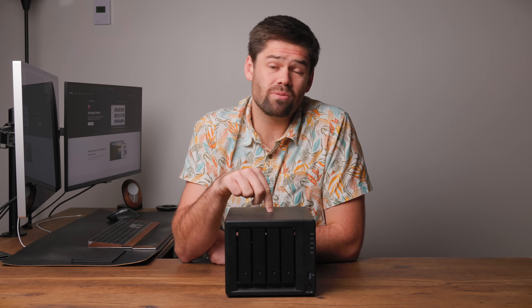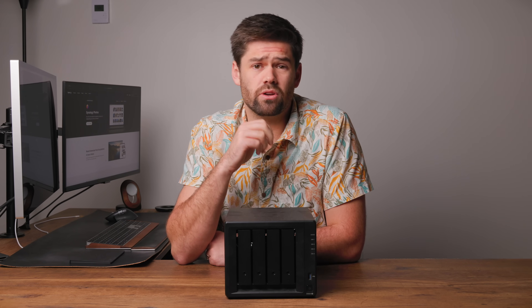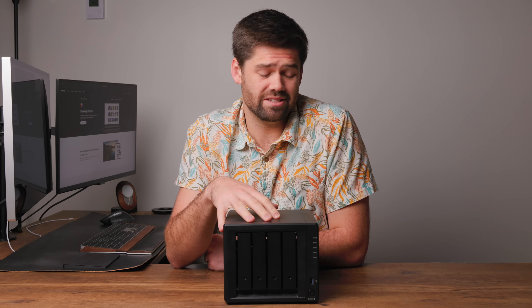All right, how's it going y'all? So this right here is a NAS, specifically a Synology NAS, and this video is going to go over five reasons why you absolutely should have a NAS, either for your house or especially if you're a business owner in your office, as these are a critical part of any business and they're awesome for home use as well.